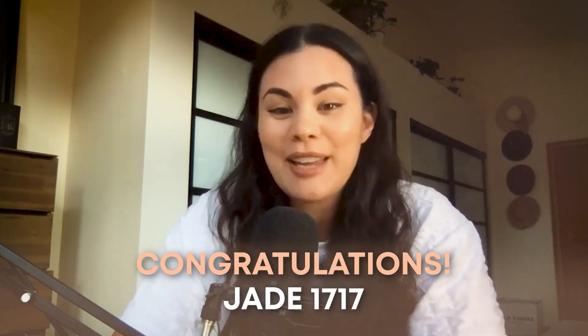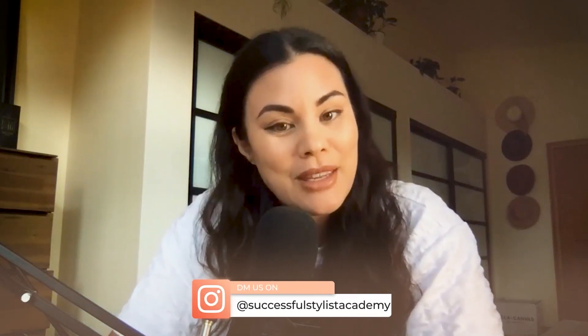So without further delay, drum roll please — congratulations goes to Jade 1717! I'm so sorry but I do not have your Instagram handle, so we will try to figure that out. Hopefully you hear this on the podcast — make sure you DM us on Successful Stylist Academy on Instagram and let us know your details so we can send you your amazing support pack.